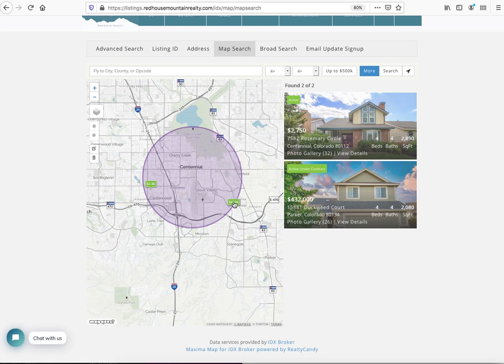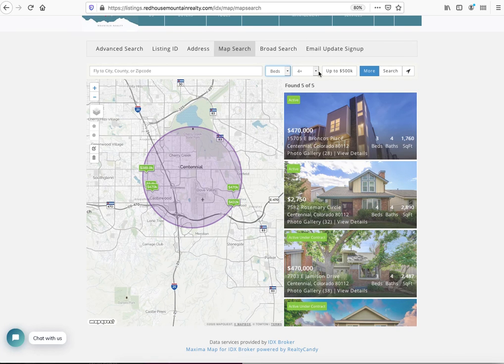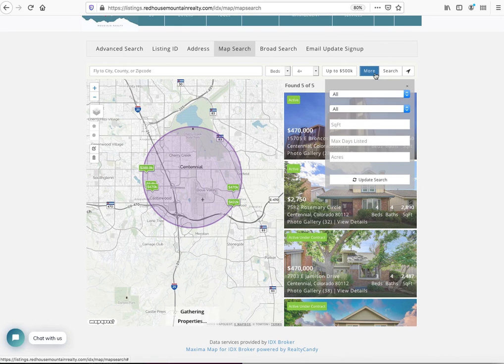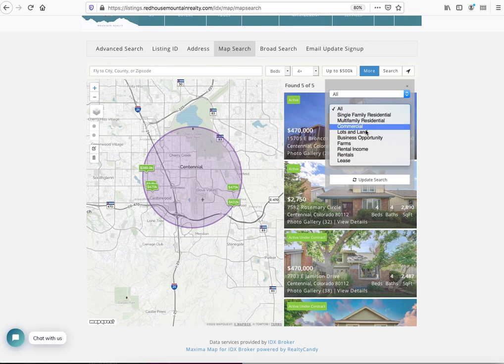He's got two options: he can rent over here on Rosemary Circle with four beds and four baths, or he can buy this home, which is actually under contract. Maybe we clear out the bedroom requirement — we'll take any bedrooms at this point. There's some more search criteria here where I can filter by MLS area, though most people won't use that.